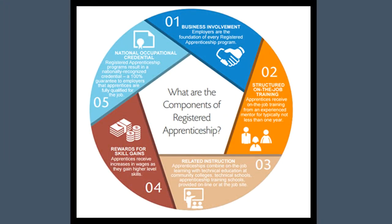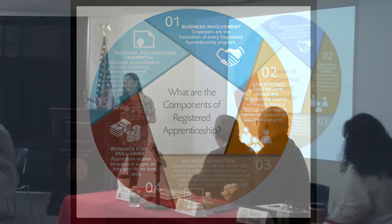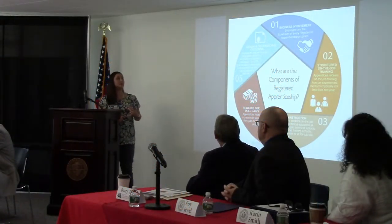There are five components to an apprenticeship program. First, all apprentices need to have an employer — I cannot house an apprentice. You need to have a business involvement, and all of our programs are business-led.